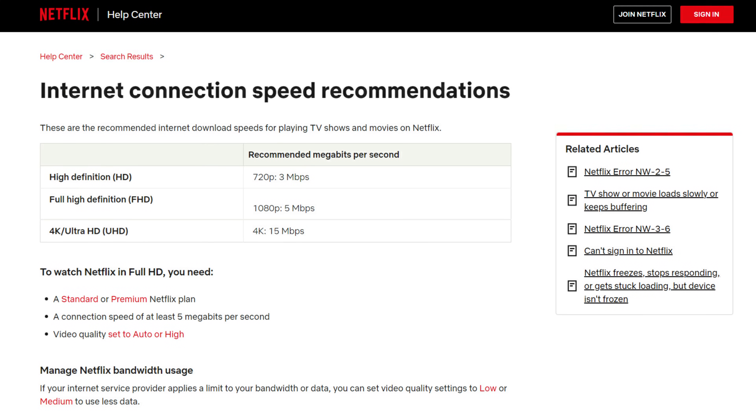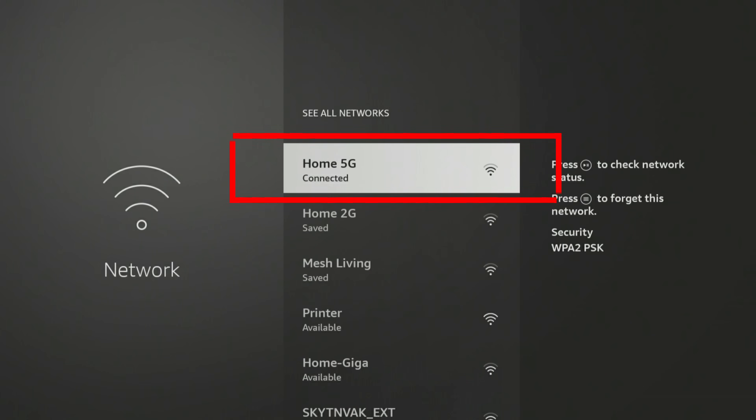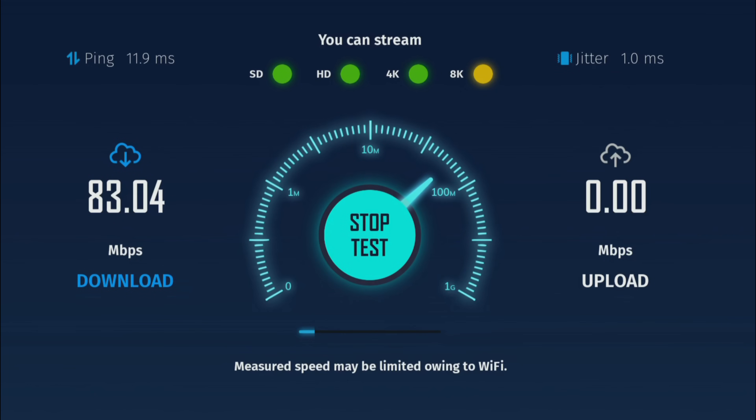That's not good enough if you want to stream in 4K. For example, streaming services such as Netflix recommend a bandwidth of 15 megabits per second to watch their videos in 4K. Switching my Firestick Wi-Fi connection to the 5 GHz network and then rerunning a speed test gives me much better results and I can reach speeds of over 280 megabits per second.